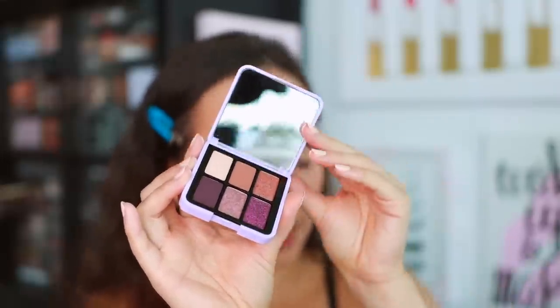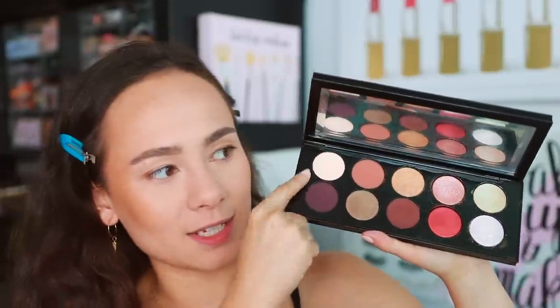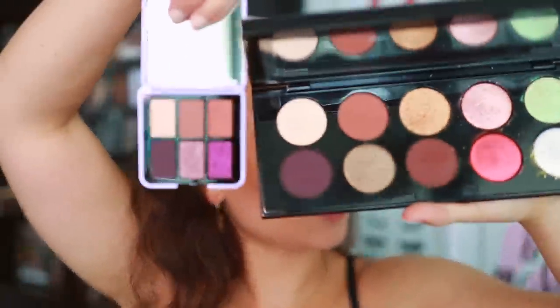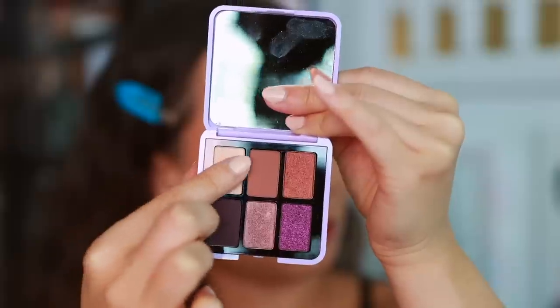Oh my gosh, how cute is this? This is so cute — honestly probably not worth $29 but it is adorable. Mini makeup excites me. I would love to pay less for less product. Even if it's technically a bad value, as long as it doesn't hurt my wallet too much, this looks promising. Three of the six shades are actually in the Mothership Bronze Seduction — literally the same placement.